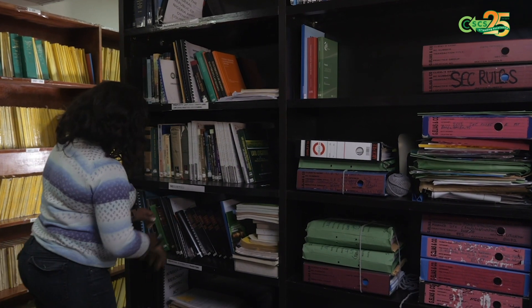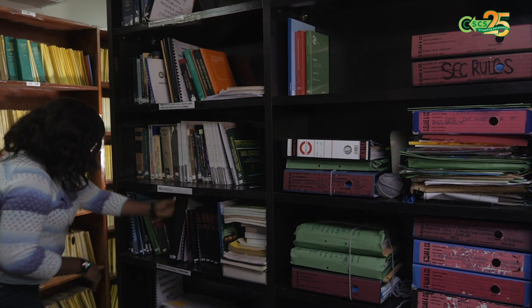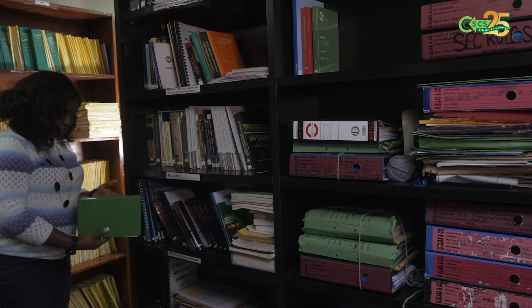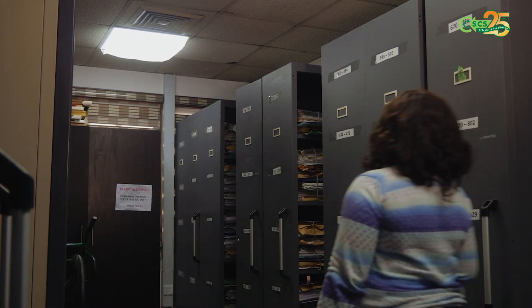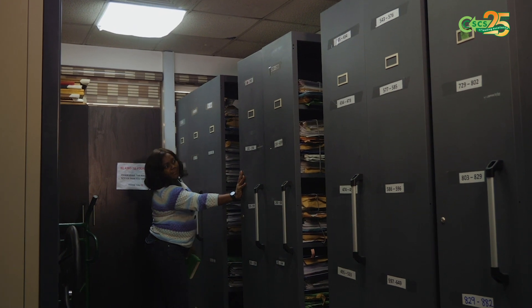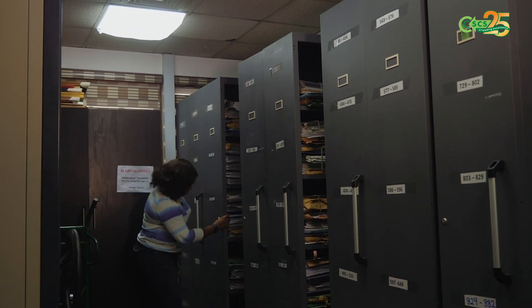We've always had clients come to us, we open their files and then we store these files in wooden shelves. Looking at that, it really didn't help us so much because they don't look so tidy and it took a lot of space. So we engaged CSCS because we know that they have these movable racks which will help us keep our files neatly and conserve so much space.